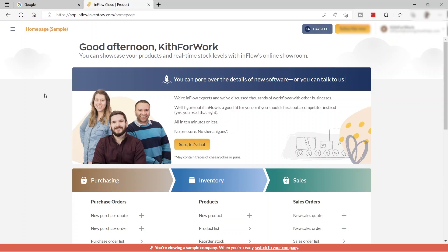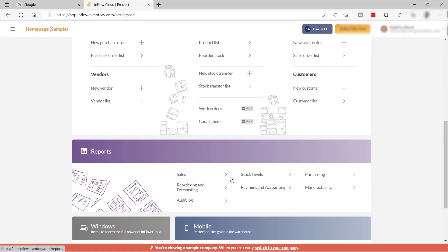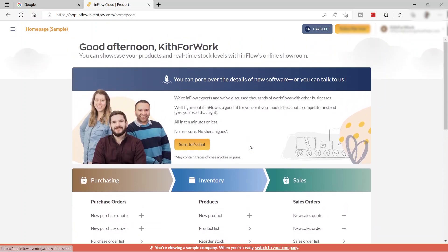Back on the home dashboard, you can also see reports — for example, sales reports, stock levels, purchasing, manufacturing, and more. Another great feature is the mobile app, which you can download to check your inventory and add new products anywhere and anytime.